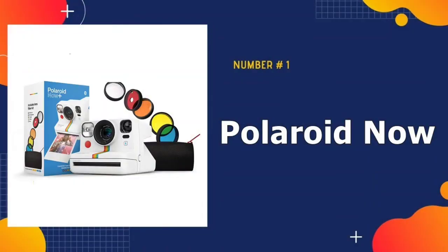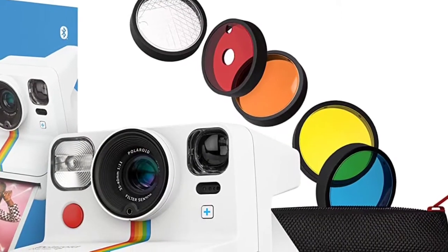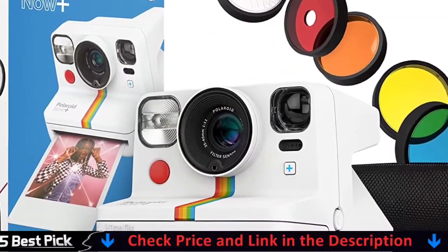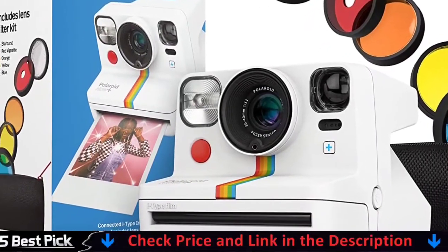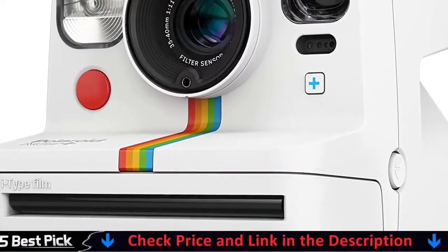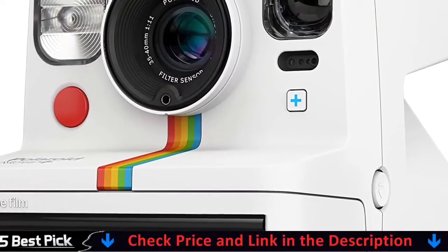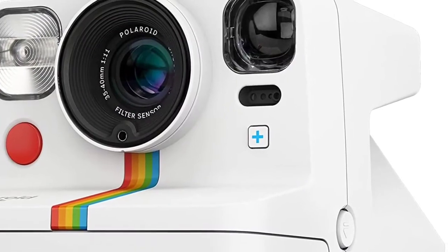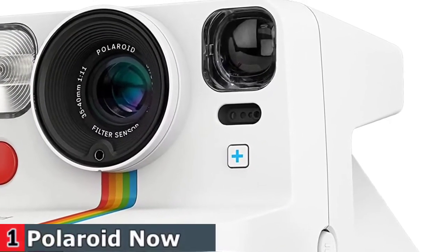Our number one pick is the Polaroid Now Plus I-Type Instant Film Camera. The Polaroid Now Plus is the quintessential instant camera that combines vintage and modern. It can be used as a classic point-and-shoot camera or in conjunction with the free Polaroid app for more controls. The Bluetooth-connected app lets you try tripod mode, light painting, double exposure, portrait assistant, and manual mode.